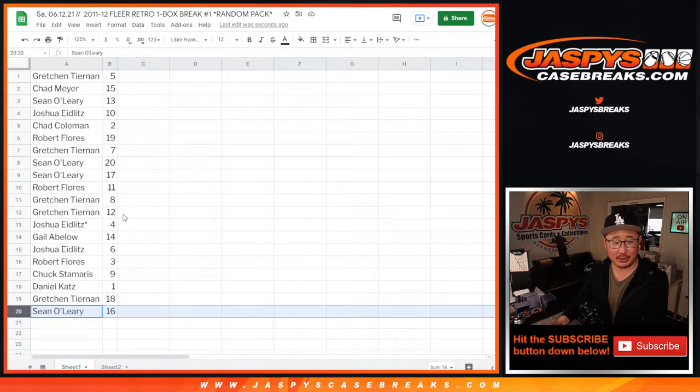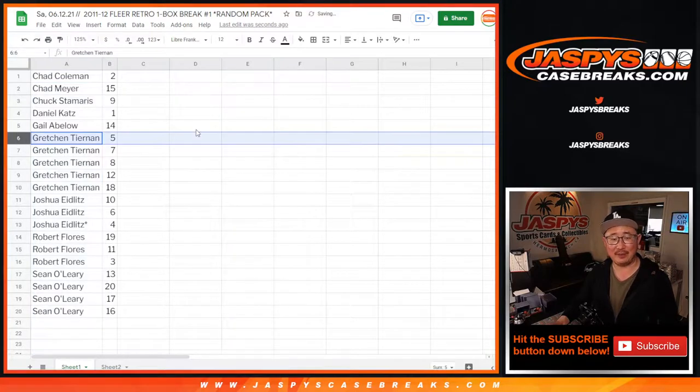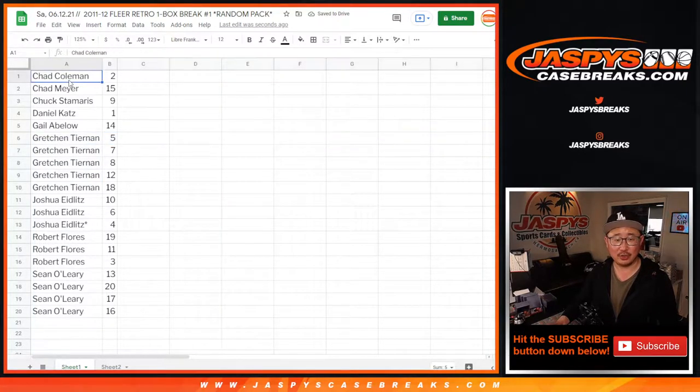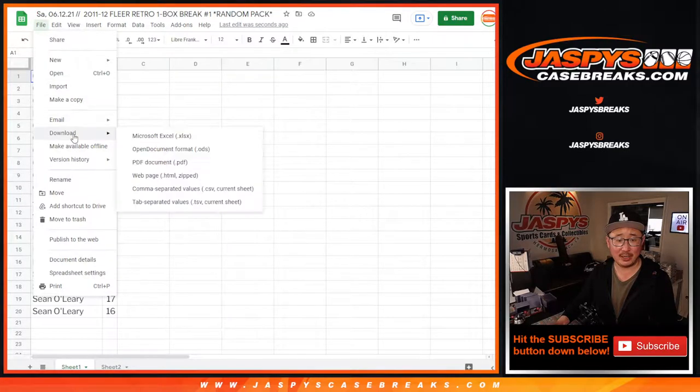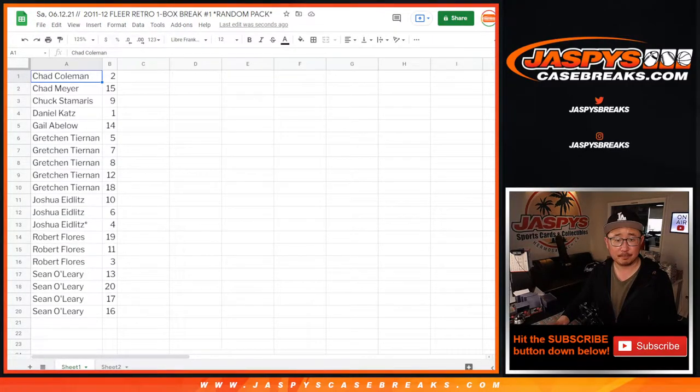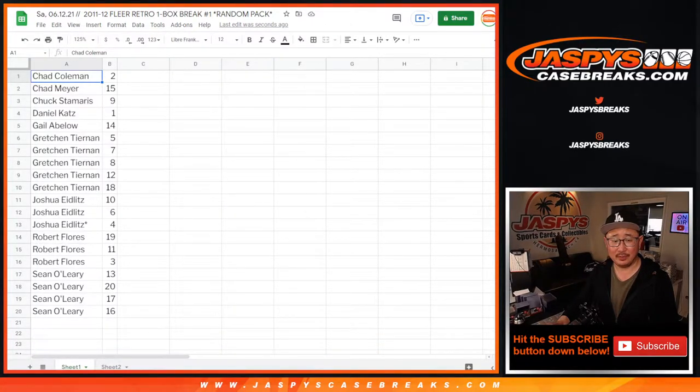We're going to do these alphabetically — so my apologies to Robert and Sean, you might be last. Once we alphabetize by first names, you'll still see Gretchen with pack five, so you know it's all correct. Chad, you're up first, and Sean, we'll do yours last. We appreciate your patience. This is just the best way to keep things organized — it'd be a disaster if I'm mixing up your LeBrons and Michael Jordans.